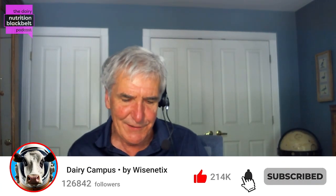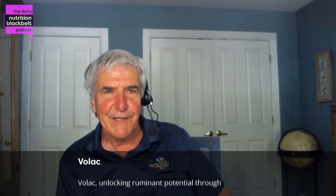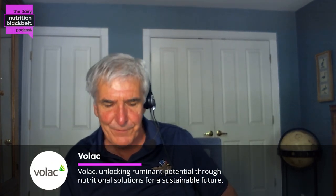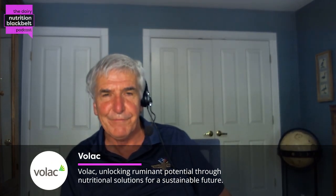Hi, my name is Bill Weiss. I'm the host of the Dairy Nutrition Black Belt. My guest today is a long-time friend and colleague, Dr. Jeff Perkins from Ohio State University. He just became a distinguished professor there, and he's worked for 35 years in the area of rumen microbiology, microbial protein synthesis, and how all this relates to dairy nutrition. Jeff, welcome to the Black Belt.